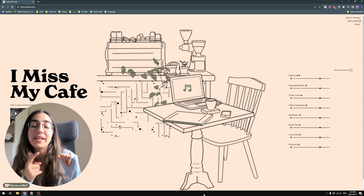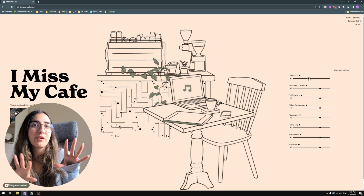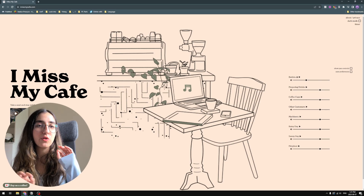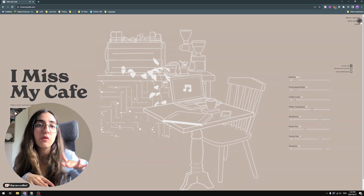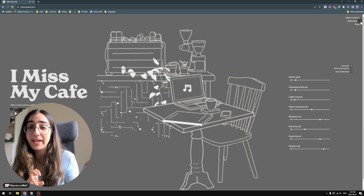Number four is what I'm calling the study accompaniment slash music section — a list of websites I really like. The two I personally enjoy most: the first is I Miss My Cafe. It has a very simplistic vibe, I really like the aesthetics and the sounds. I can use it on its own or play my own music at low volume alongside the cafe noises.